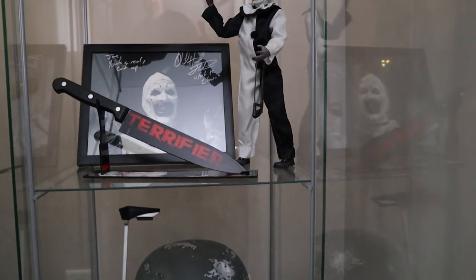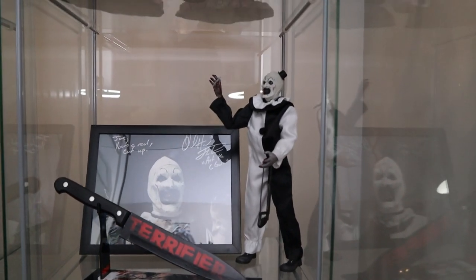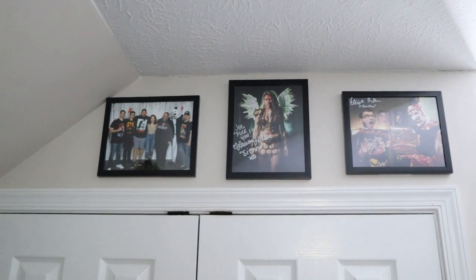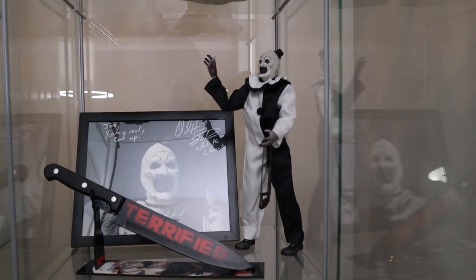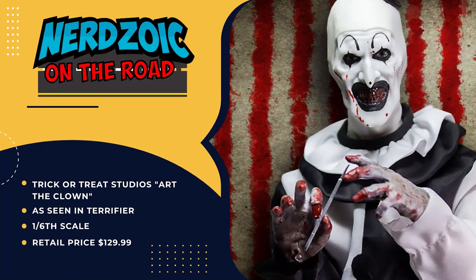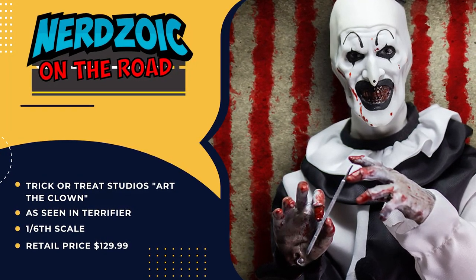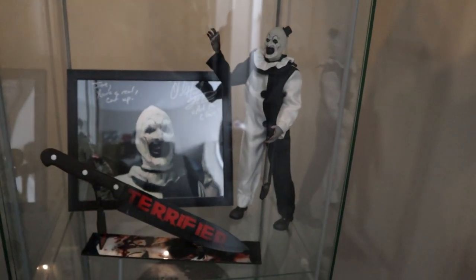We got some autograph horror stuff here — tell us about that. So Art the Clown from Terrifier. Me and a buddy of mine, Scott, we went to Monster Mania in Pennsylvania. I got a couple of them up here — Laura Lavera and Elliot from the show. We took a picture with the whole crew. Got the autograph, got the 1:6 scale — I believe that's from Trick or Treat Studios. Then I found a guy on Amazon selling the knife and it was laminated. I figured that would be a nice little three-piece to have in that cube.